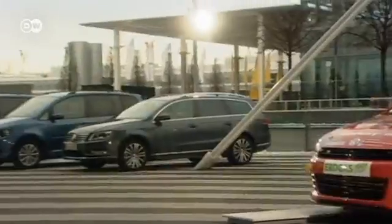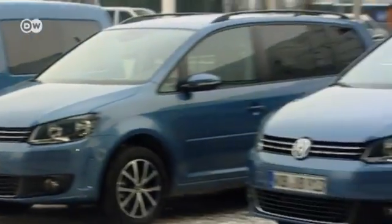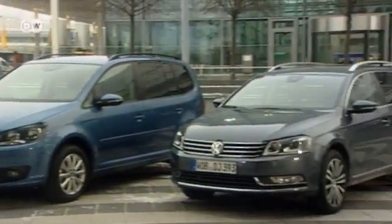Volkswagen began working on natural gas engines in the 1990s. Initially they were an add-on, but today the Caddy, the Turan, and the Passat are all available as natural gas cars direct from the factory.